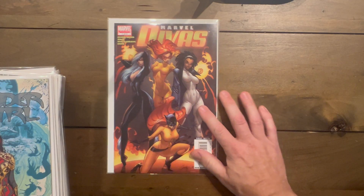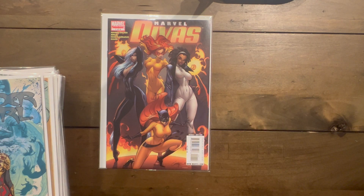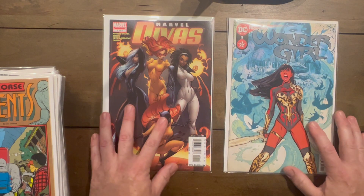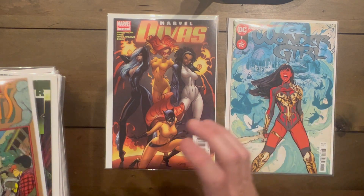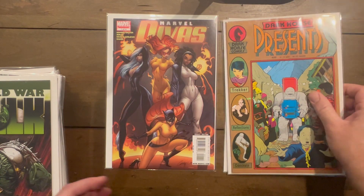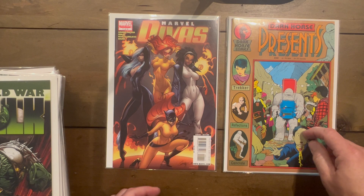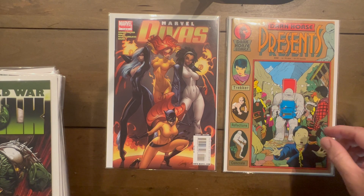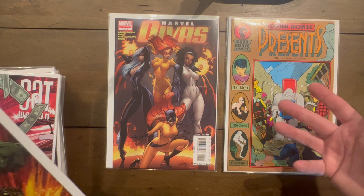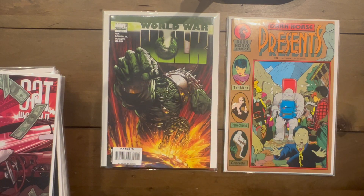Marvel Divas number one — I was looking for the rest of the series but I think one of my buddies who was hunting with me ended up getting it. Wonder Girl number one. Dark Horse Presents number 22 — two copies — and this one flies under the radar: it's the first appearance of Duckman, just on one panel at the very end. I've found a bunch of these recently, I think it's my third and fourth copies.